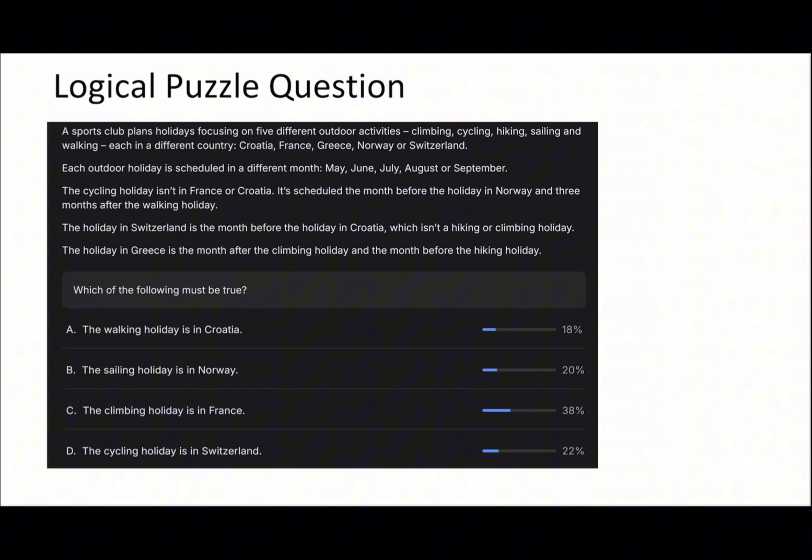On to the last question. This is a trickier two-way table. I'll put the countries down the middle: Croatia, France, Greece, Norway, Switzerland. They're each scheduled in a different month and have different activities: climbing, cycling, hiking, sailing, and walking. The months are May, June, July, August, and September. The cycling holiday isn't in France or Croatia, and it's scheduled the month before the holiday in Norway and three months after the walking holiday.